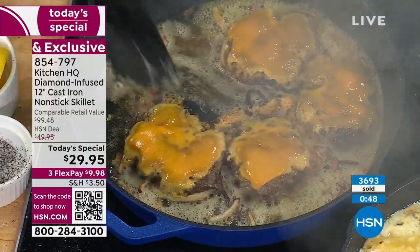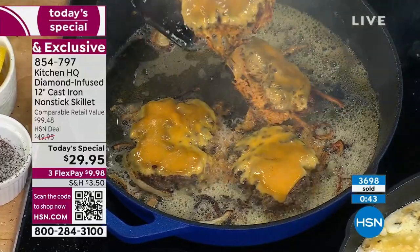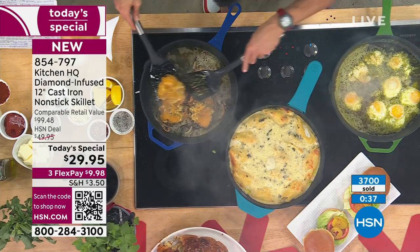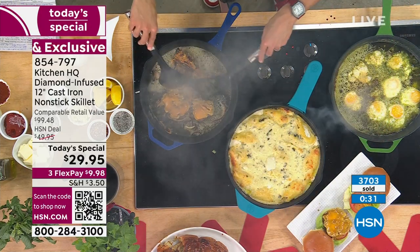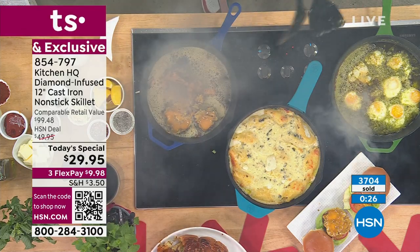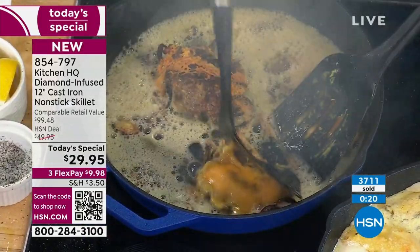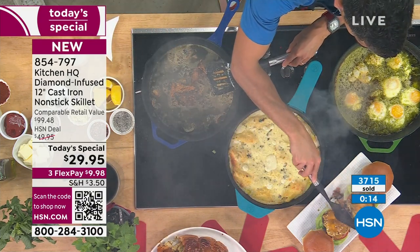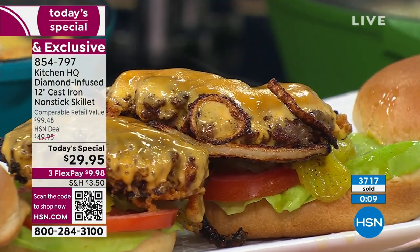You do not need to be an expert chef to cook with cast iron. Traditional cast iron — you've got to season it, baby it, take care of it. But even an upside-down cheeseburger isn't going to stick. Nothing bad can happen — sugar, syrup, cheese, eggs — nothing is going to stick because you're getting the finest ceramic non-stick we've ever done in the history of Kitchen HQ.